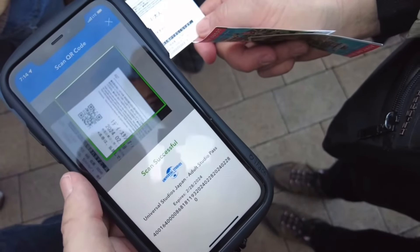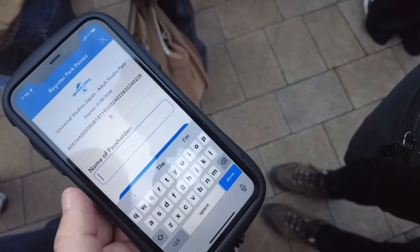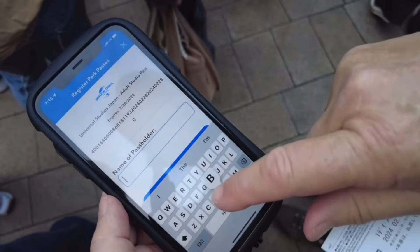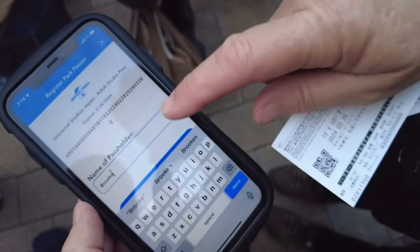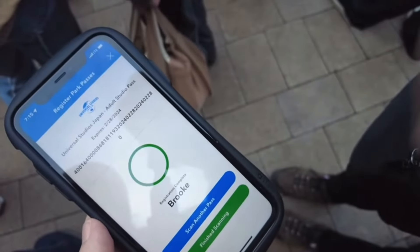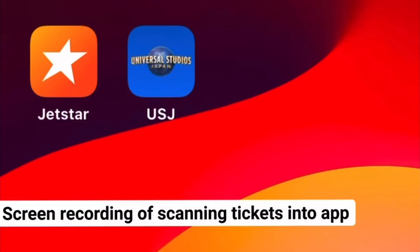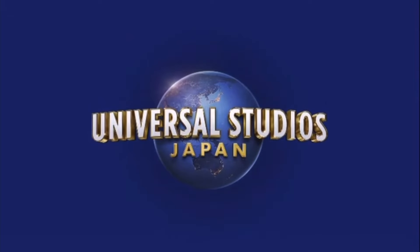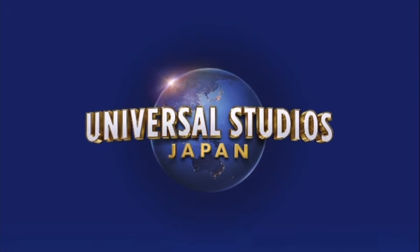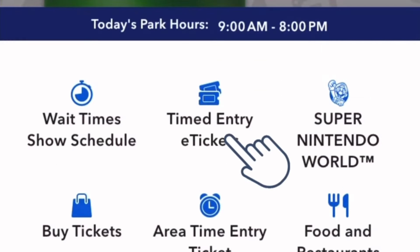Scanning this one — scan successful. Then we're going to scan another pass, and then another pass.